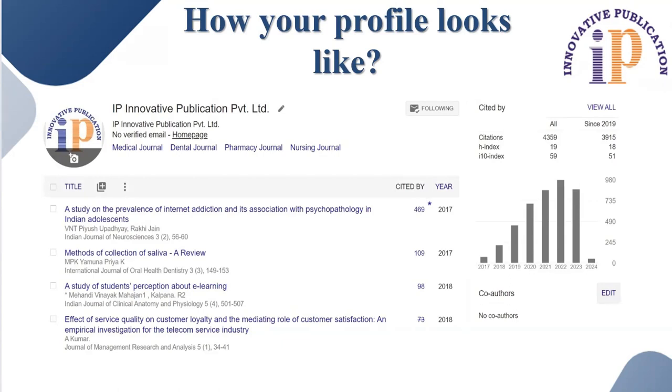Let's look at how your Google Scholar profile looks like. As you can see here, this is the official account of IP Innovative Publications Private Limited on Google Scholar. Here you can get updates about each and every information — like the citation count for your particular account or profile, the H index, and the I10 index. You can also add recently published journal articles, journal information, page numbers, and everything. You can do this yourself if from the publisher's end your article is not getting indexed into Google Scholar.